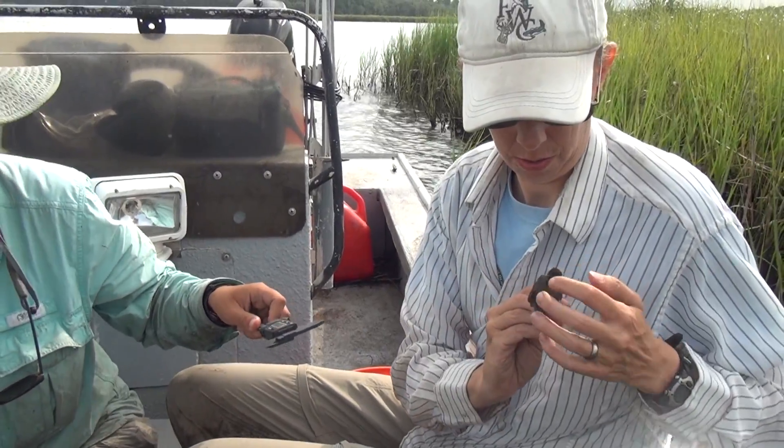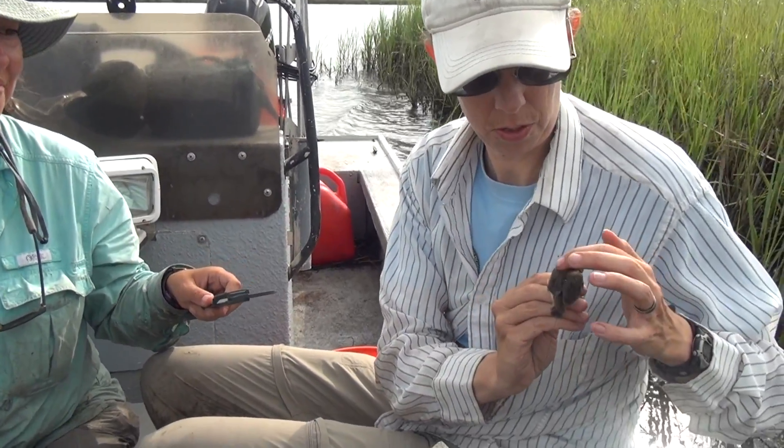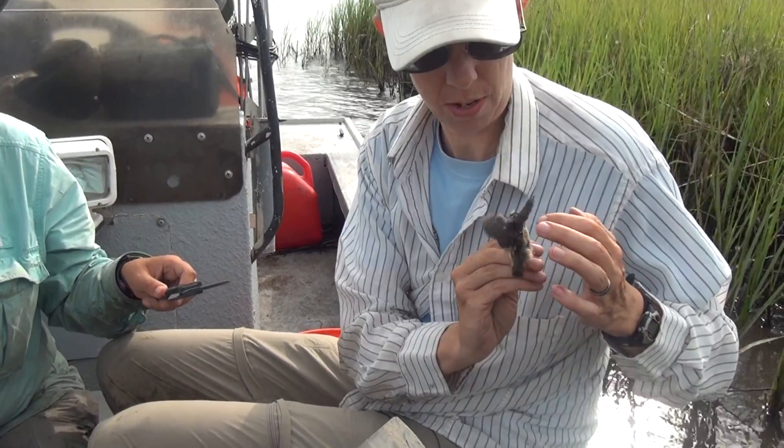Hi, my name is Amy Schorzer. I'm an assistant research scientist with the Fish and Wildlife Research Institute.